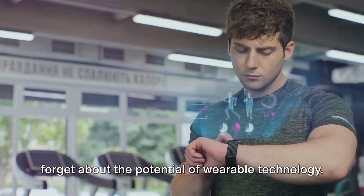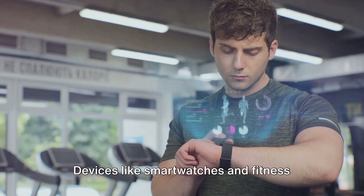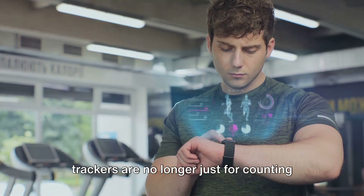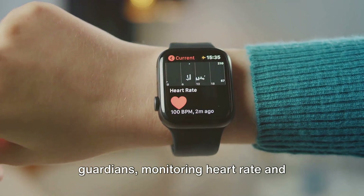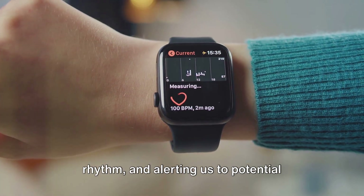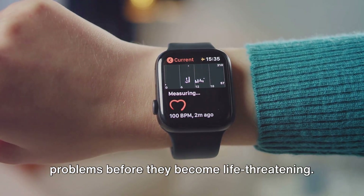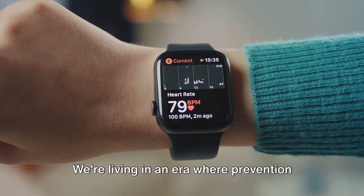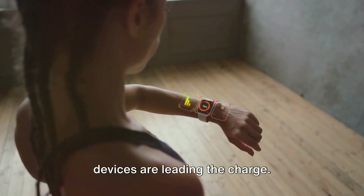And let's not forget about the potential of wearable technology. Devices like smartwatches and fitness trackers are no longer just for counting steps or tracking sleep — they're becoming our personal health guardians, monitoring heart rate and rhythm, and alerting us to potential problems before they become life-threatening. We're living in an era where prevention is as important as treatment, and these devices are leading the charge.